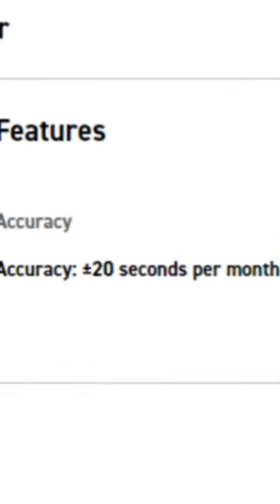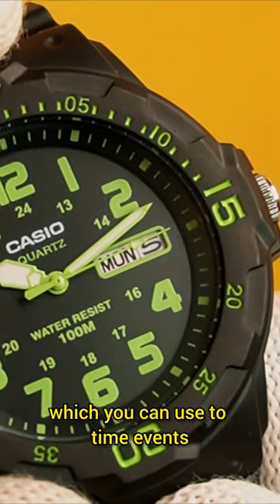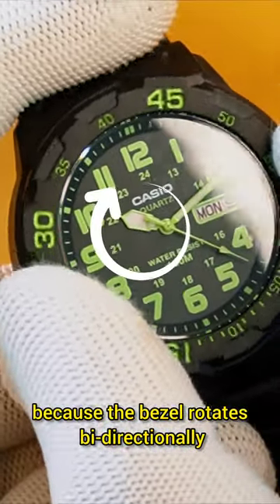Number two: an accuracy rating of plus or minus 20 seconds per month — insane. Number three: an up-count bezel with a 0-to-60 scale which you can use to time events. But do not go diving with this watch, because the bezel rotates bi-directionally, and that's scary.